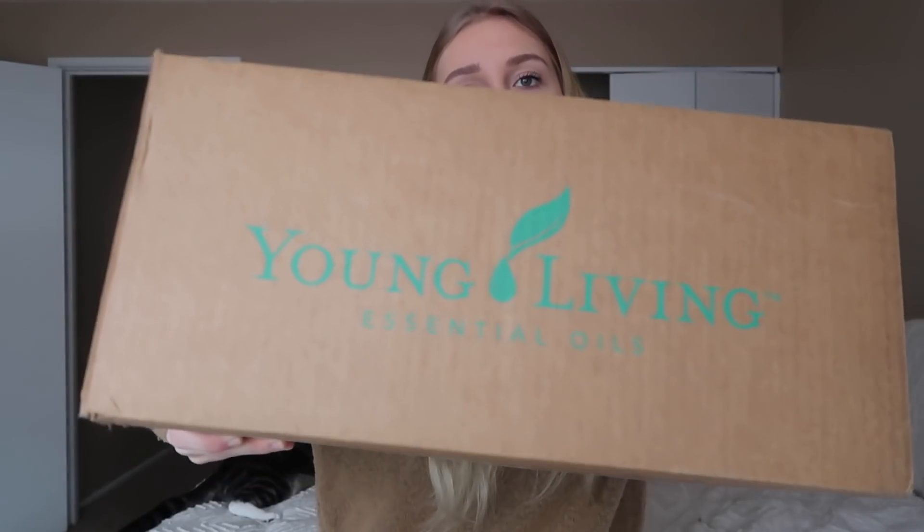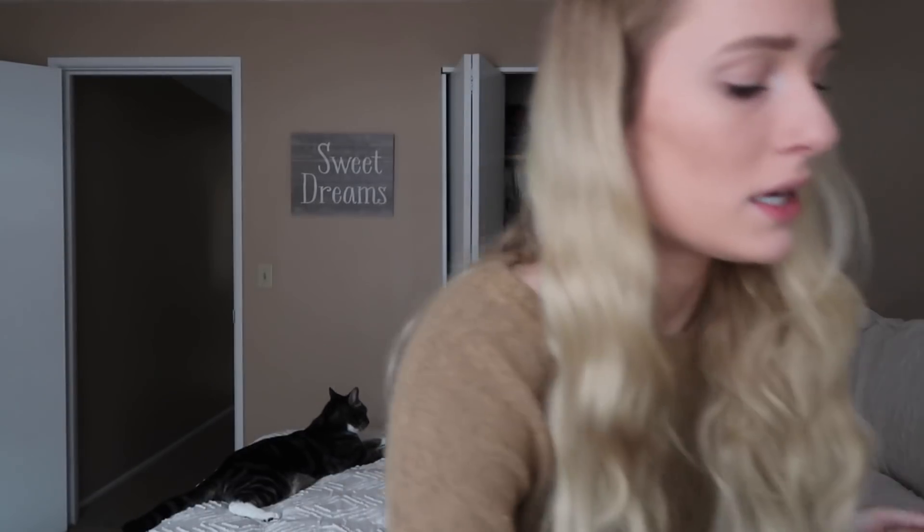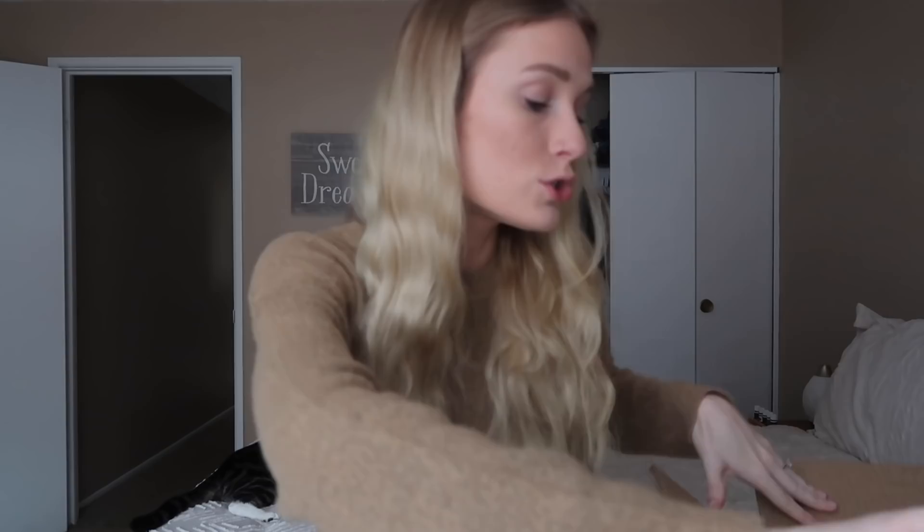Hey guys, what's up? Welcome back to another video. Today I'm going to be doing my monthly essential rewards order unboxing from January. I have this big box from Young Living with me and I'm so excited. It wasn't supposed to come in until tomorrow, but it came in this morning, so I'm super excited. I have a lot of really fun stuff that I ordered this month.